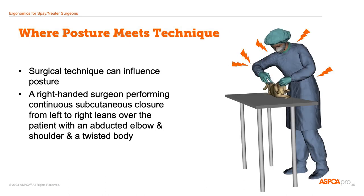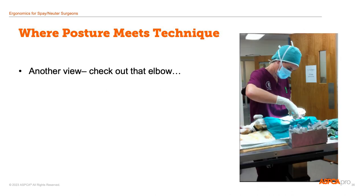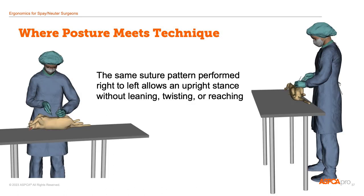There are also times when surgical technique can change your whole body posture. In this illustration, the vet is doing a continuous sub-Q closure from left to right. In order to position the needle, she's twisted around, leaning over, and has a raised elbow. It wasn't until I took video that I realized how awkward this is and how easy the solution could be. Just by doing the same closure from right to left rather than left to right, the surgeon can avoid all the twisting and leaning. The moral is: if you're doing something really awkward, there's probably another solution that's a lot smoother and easier.